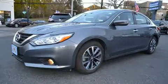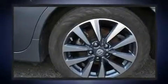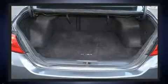Nissan infused the interior with top-shelf amenities such as front and rear reading lights, one-touch window functionality, variably intermittent wipers, an outside temperature display, and a split-folding rear seat.